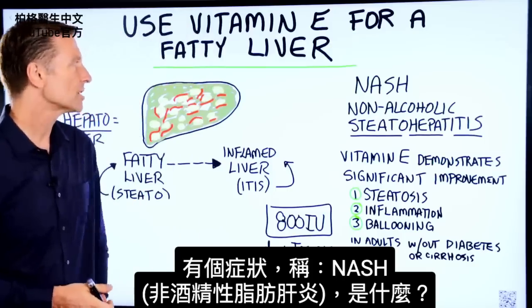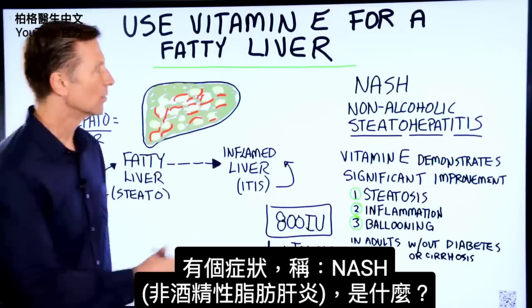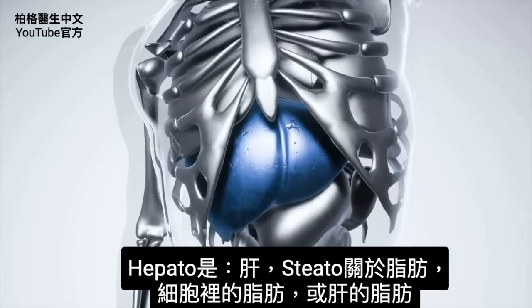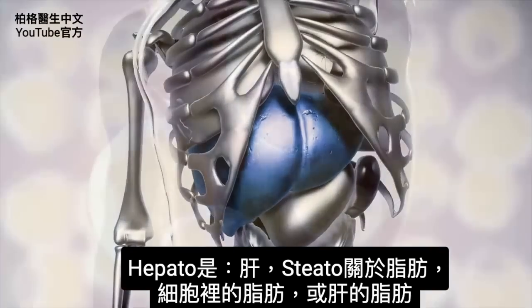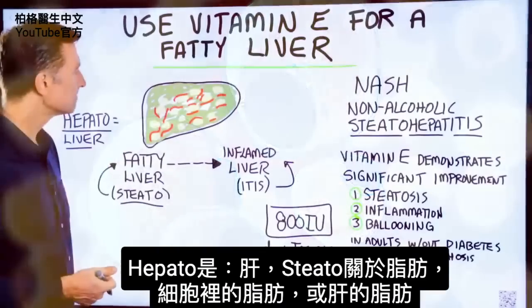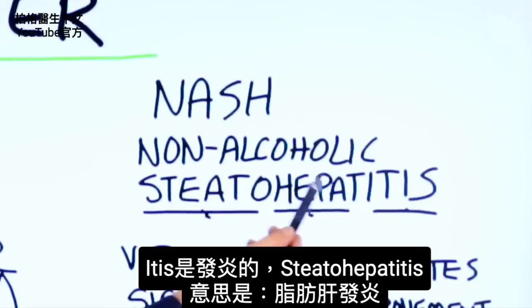There's a condition called NASH — non-alcoholic steatohepatitis. Hepato means liver, steato means relating to fat or fat in a cell or your liver, and itis means inflammation of. So this word relates to a fatty liver that has some inflammation.